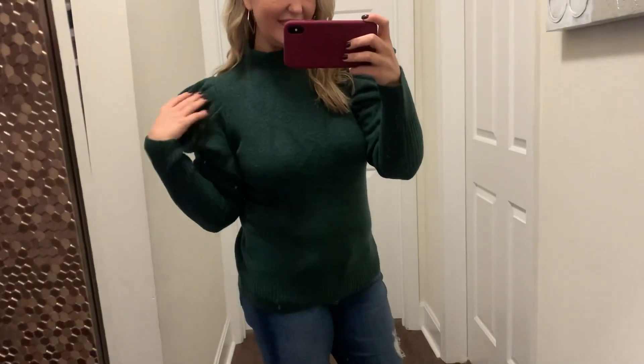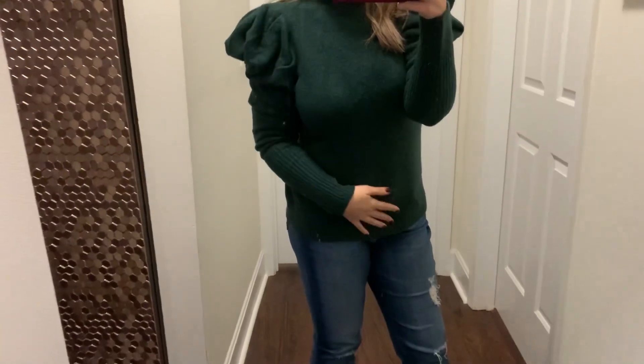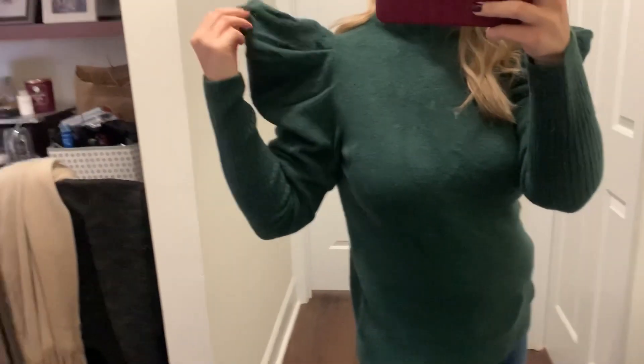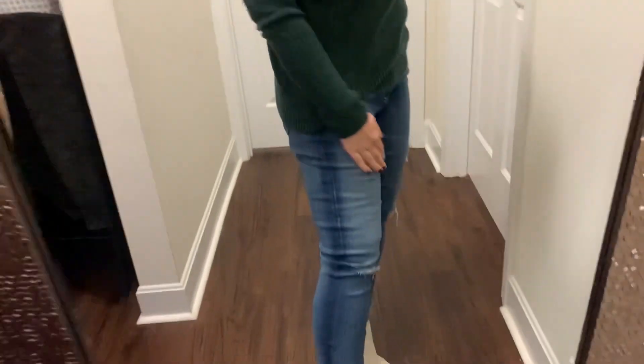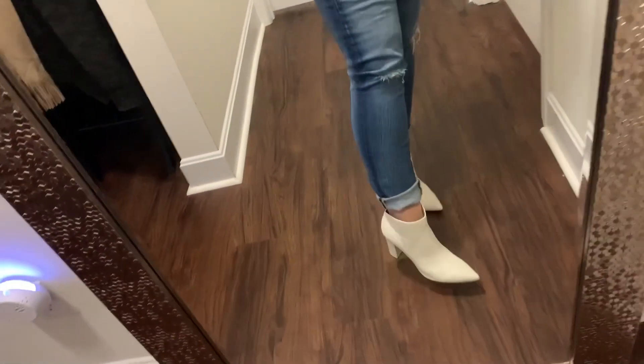Lastly, this is a super statement sleeve sweater. I love this — I love green, it's one of my favorite colors. I also sized down in this to a small. It has stuff inside the sleeves to kind of make them stay up. I love it; I think it's super cute. It has a mock neck and it is so soft. That's the one thing about these Express sweaters I've been happy with — they're soft. I am super sensitive to itchiness. These sleeves are just so fun. I paired them with my AG denim and some white booties. I am true to size — these are a 28 — and I rolled them up to show off the booties.